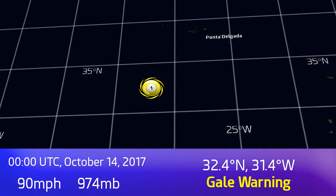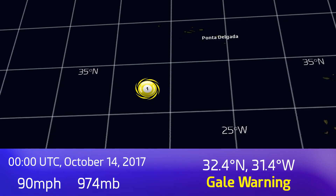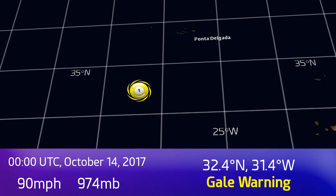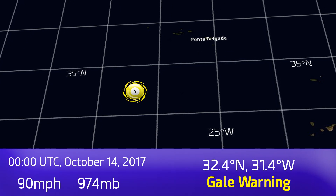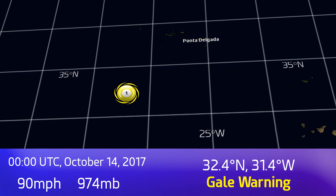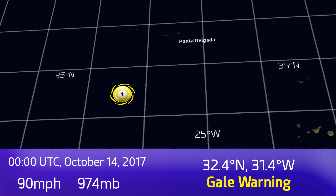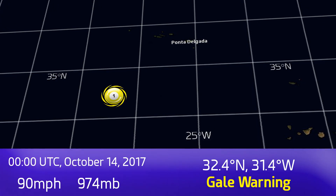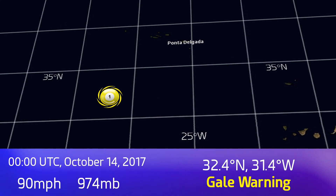Update 2 on Hurricane Ophelia, which is still a significant hurricane in the eastern Atlantic and not moving particularly quickly, but it is starting to get a spurt on as it approaches the Azores. By our reckoning it's a Category 1 with winds of 90 mph and a pressure of 974 mb as of the publication time. The National Hurricane Centre is still going with 100 mph Category 2, but same difference.